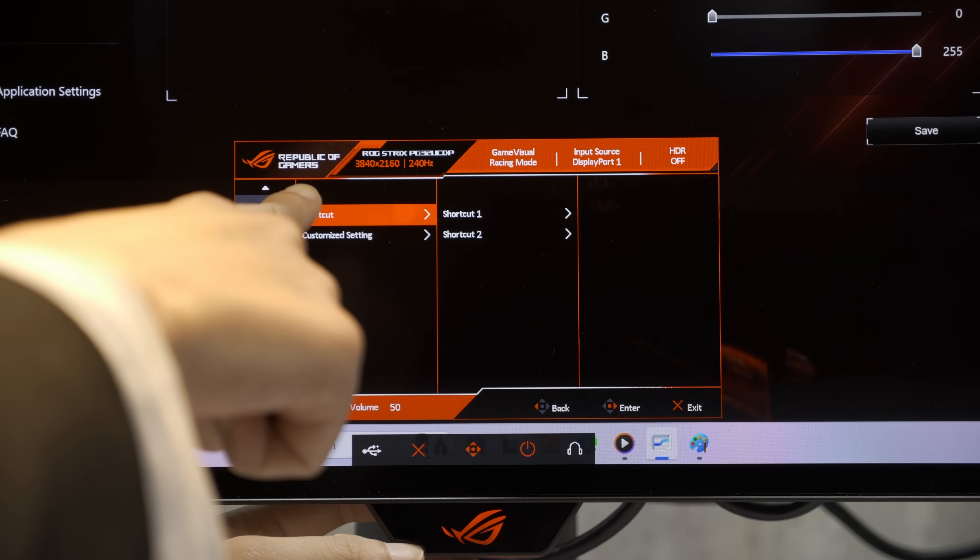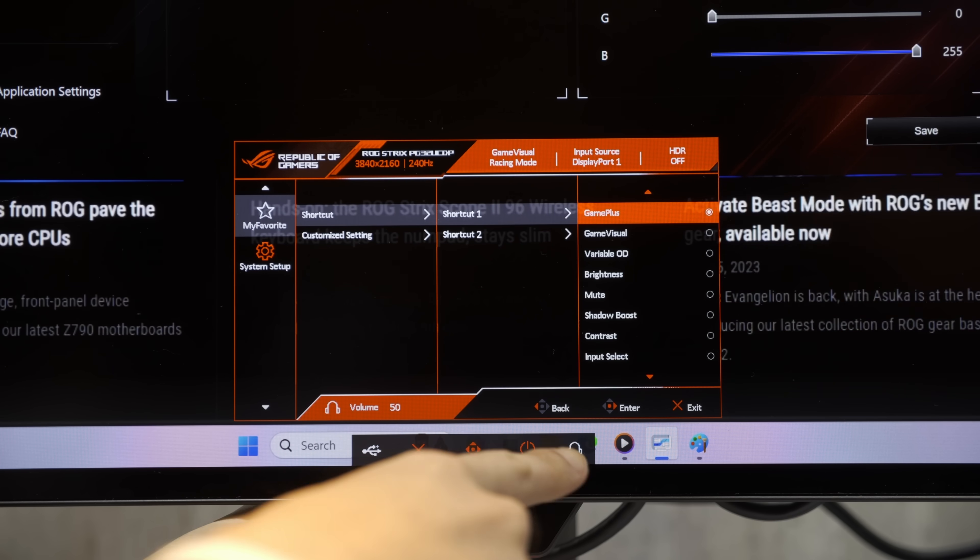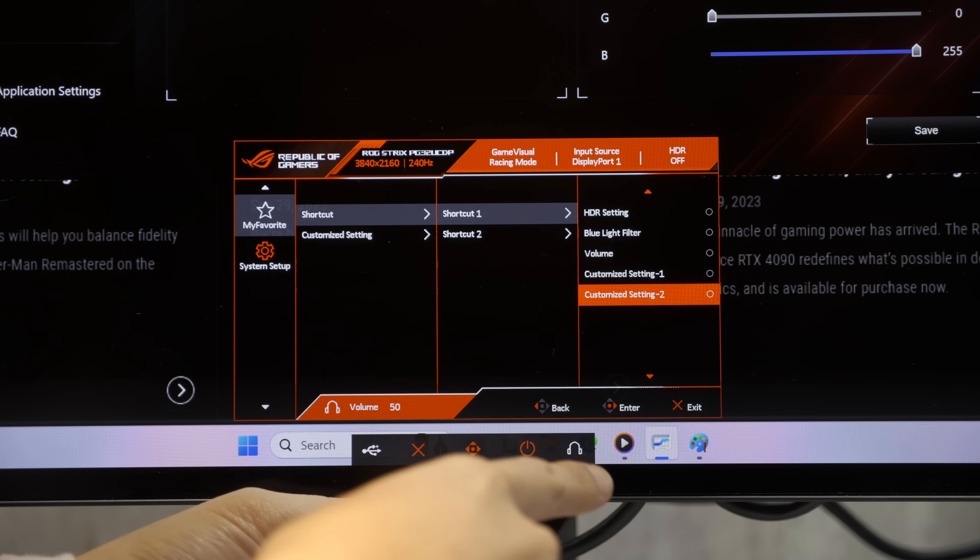You can assign this function to a shortcut in the user menu, and ASUS tells me that once you drop down to Full HD resolution, the image is still going to be upscaled to fill up the entire screen.